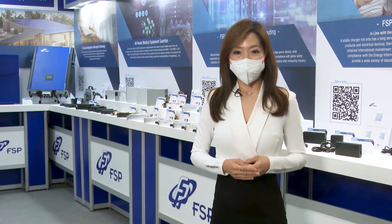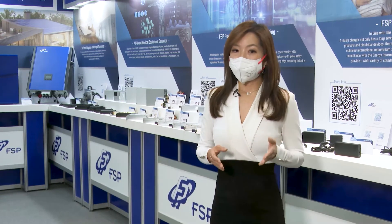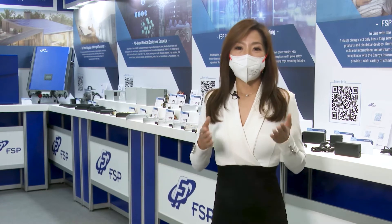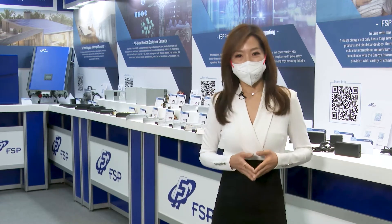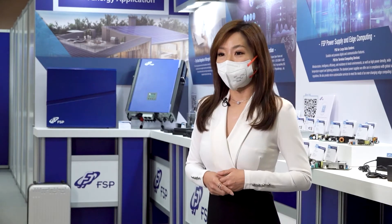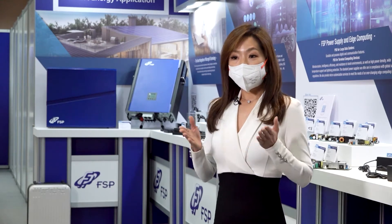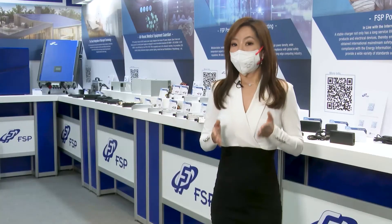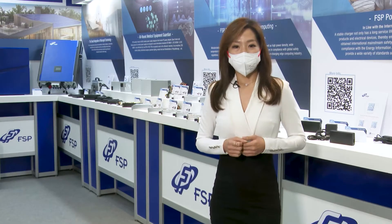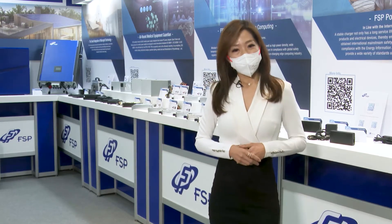In today's video, we will invite Ben Chen, the COO of FSP, to explain to you why they make such a change this year. In addition, for these five applications, the dedicated PM for each application will also tell you what are the advantages of FSP in these applications. So now, please welcome Ben.